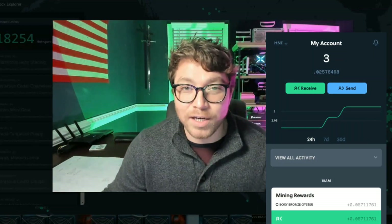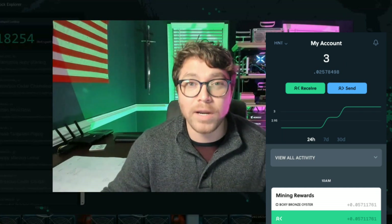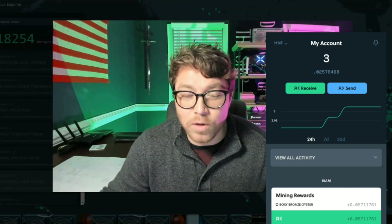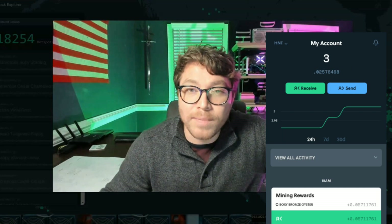And I know that's not a crazy number, especially if you've watched a couple other videos about Helium HNT token, but I am the only miner in my city — the only miner within 50 miles.